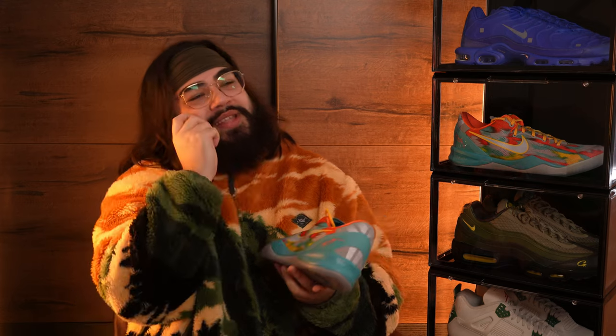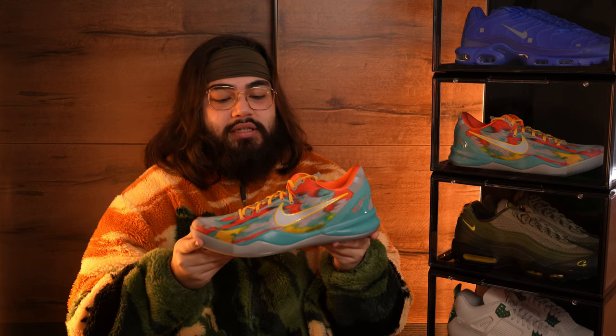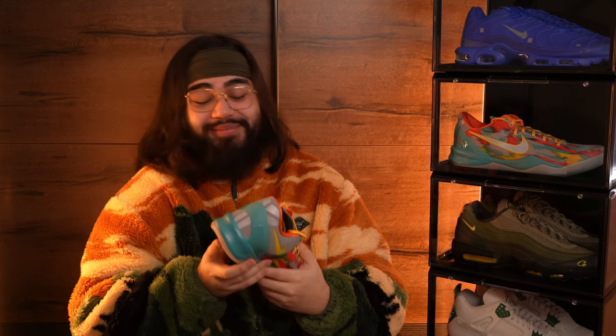As far as basketball sneakers go, the Kobe lineup has always been one of my favorites since I was a kid. I remember going on the Nike website looking at the pair Kobe wore in his very last game, hovering over the purchase button — but I was a kid and didn't have the money. Ever since that moment I've always wanted to own some Kobe sneakers, and this is the first one I was so excited for. I can't believe I got them at retail price.